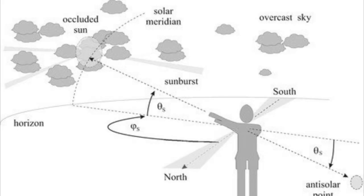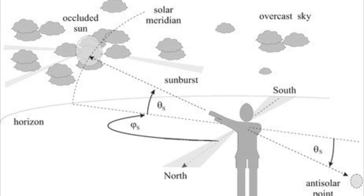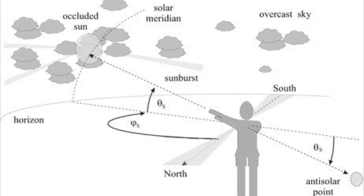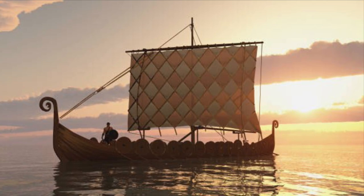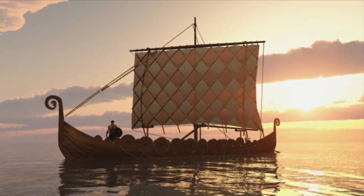The Viking sundial consists of a flat circular disc with marks and symbols indicating the cardinal directions. As the sun rises, near the zenith at noon the shadow shortens, and as the sun sets approaching the horizon, the shadow lengthens.